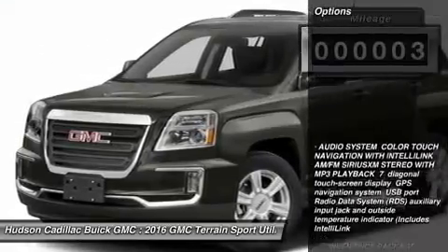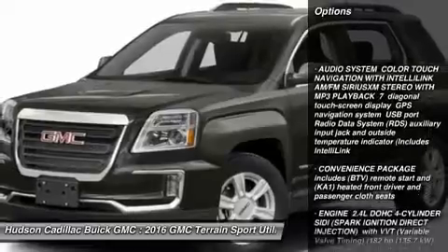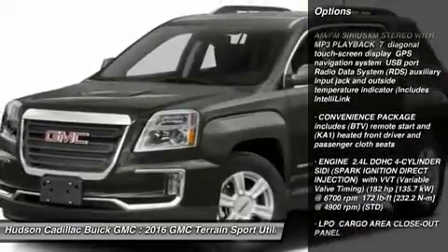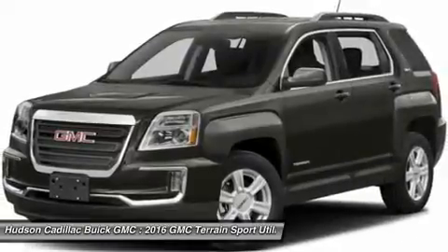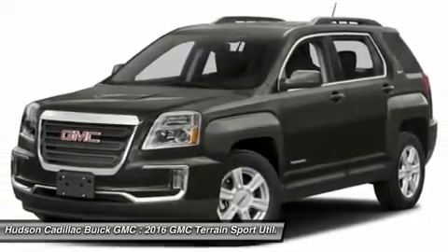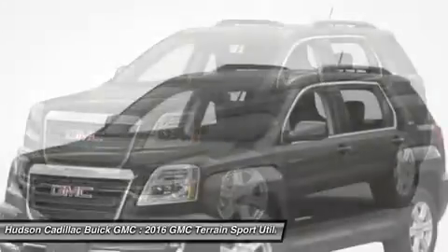Here are some of this vehicle's great options: keyless entry, anti-lock braking system, steering wheel audio controls, all-wheel drive, Bluetooth, leather-wrapped steering wheel, adjustable steering wheel, power steering, aluminum wheels, and cruise control.